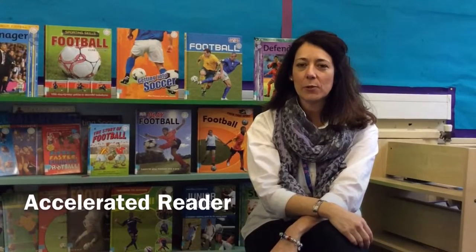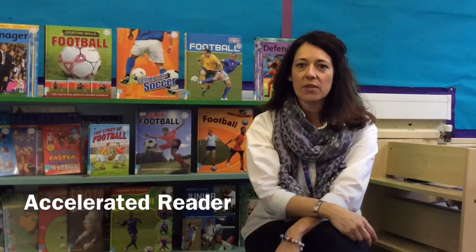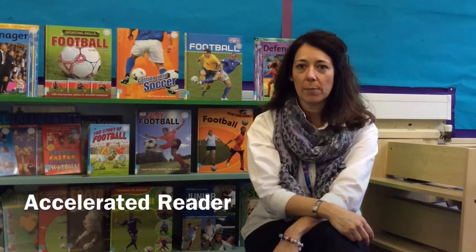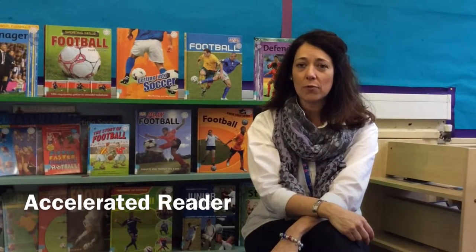Hi everybody, my name is Mrs Laws and I lead English across the school. I've put together this short video to tell you all about our new reading programme. It's called Accelerated Reader. This is a nationally acclaimed programme that many schools are using up and down the country, and it does what it says — it excels children's reading.